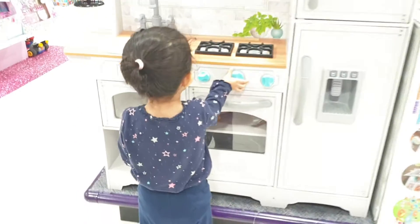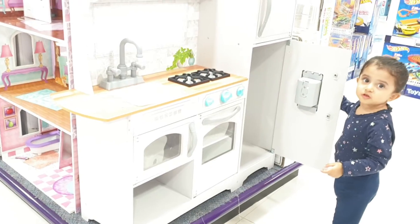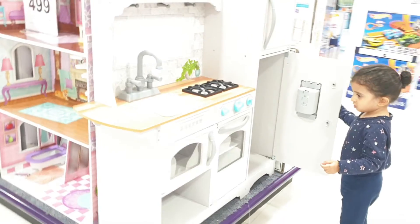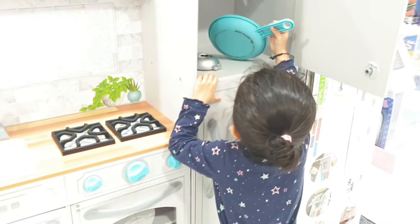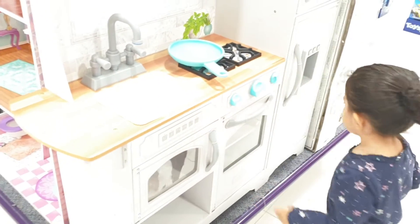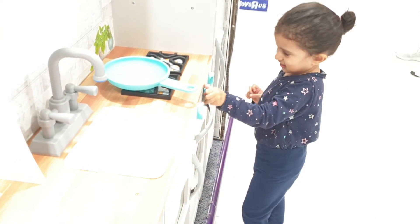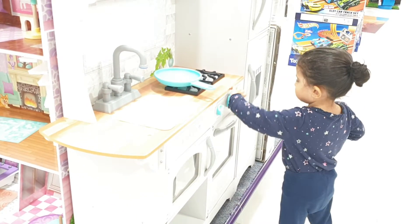Do we make food in the kitchen? Do we make food? Yeah. Is that the fridge? Yeah. Wow. Kiara, look, and there's a doll's house over here as well. Are you going to make something? Yeah. Are we going to cook? Yeah. Can you make some toast for mummy? Yeah. And can you make some pizza? Will you make some pizza?